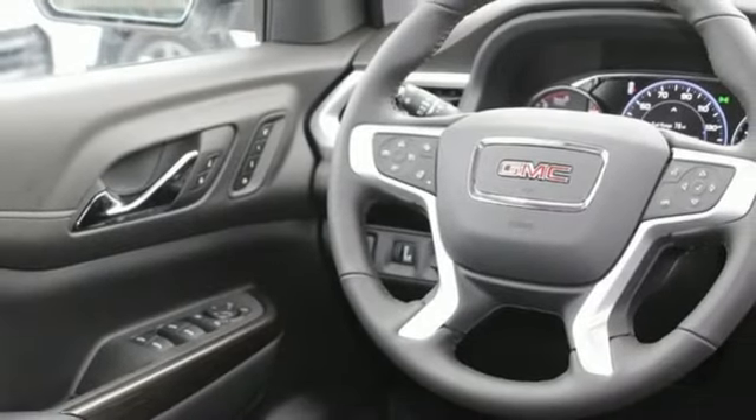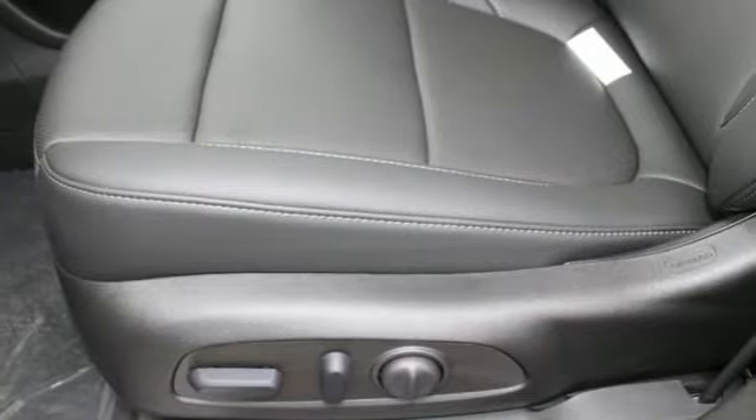Remote engine start, streaming audio, hands-free liftgate, four-wheel drive, and automatic transmission.